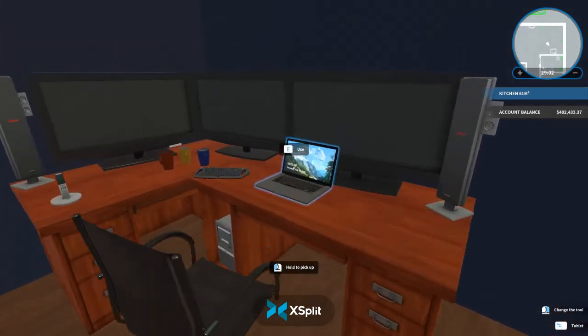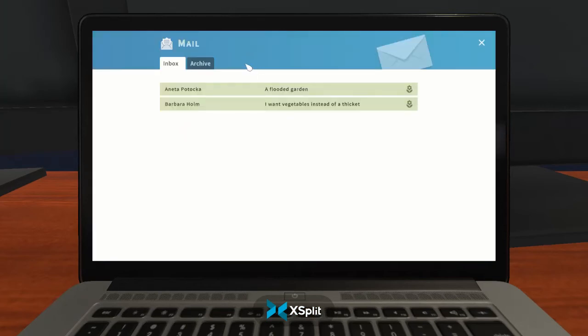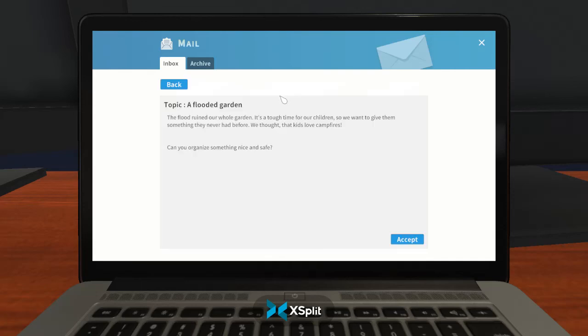Hello everybody, hey and welcome back to another video. Make sure to like, comment, subscribe. The job is flooded garden — the flood ruined our whole garden. It's a tough time for the children, so they want to give them something they never had before. They thought the kids love campfire.